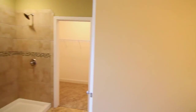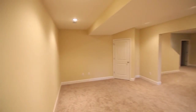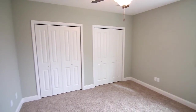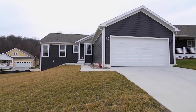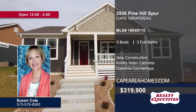The master bath is a real treat, with dual vanities and a separate tub and shower. More possibilities await in the lower level, with extra storage and living areas. Outside, you will find a rear-alley garage for convenient parking. Contact Susan Cole today and arrange a showing.